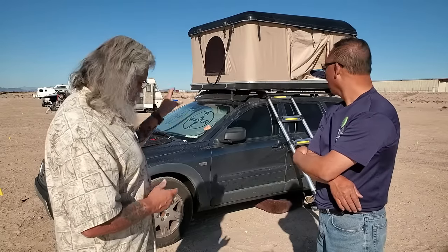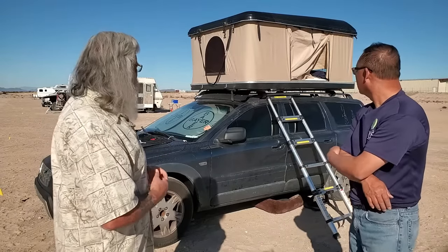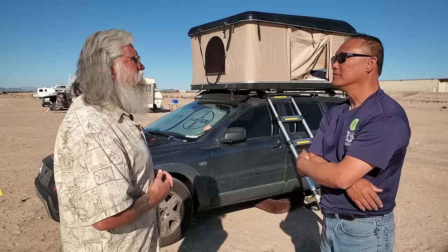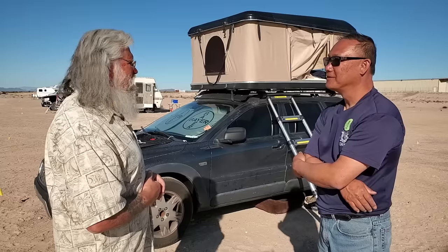And the ladder — is it one of the folding ones that goes inside? Yes, it does collapse, and then before you travel you just throw it inside and it fits right in. So it looks like a great way to go. It is, great way to go.